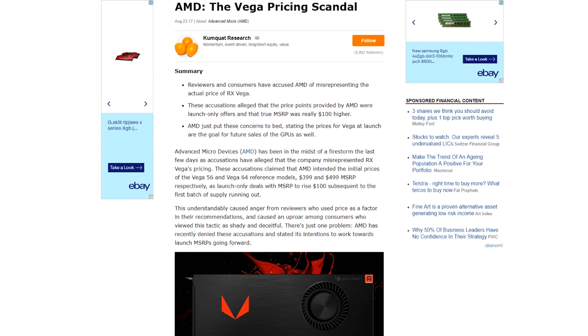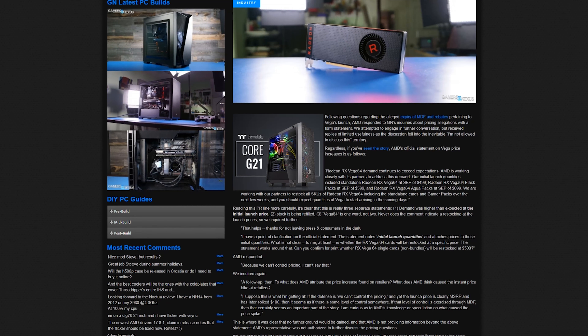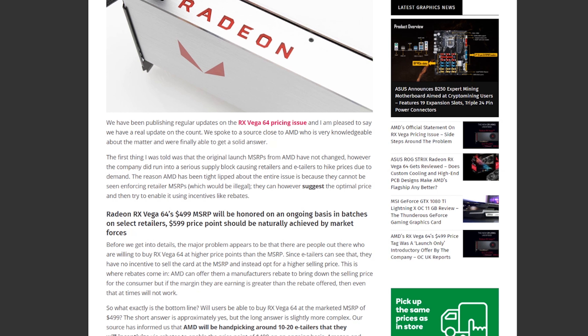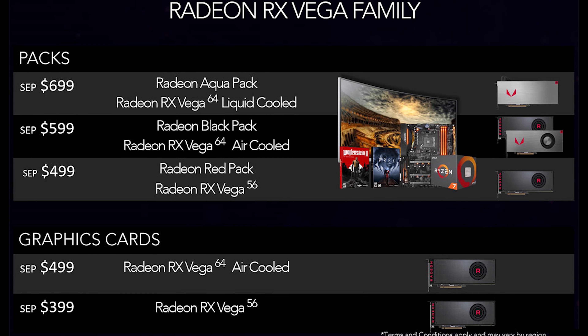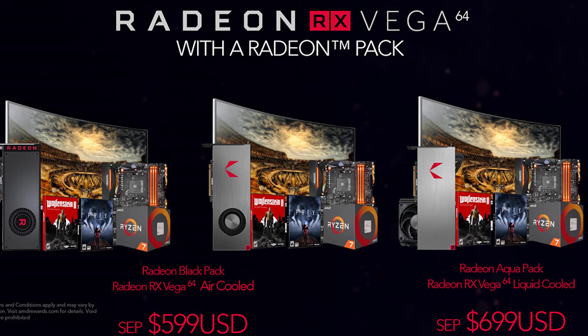What a messy launch. New GPU launches usually are messy, however this launch is also being clouded in scrutiny. I'll emphasize that I have no proof of anything in this video, so take any of this information with a grain of salt. There are two very strong rumors floating around. The first is that AMD were undersupplying the standalone cards and oversupplying the game bundle cards, otherwise known as the Radeon Black or Radeon Aqua. These packs are a hundred dollars more than standalone MSRP prices, and within those bundles you get a copy of Prey and Wolfenstein 2.